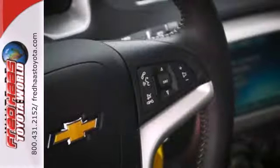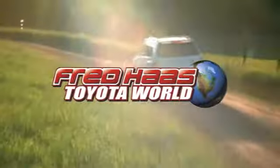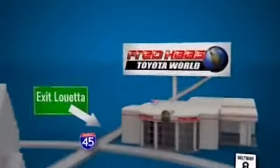Get behind the wheel of this blistering ride today. Fred Haas Toyota World has been a hallmark of our community for more than 40 years. Easy to find on I-45 North at Luetta, just two miles north of 1960.